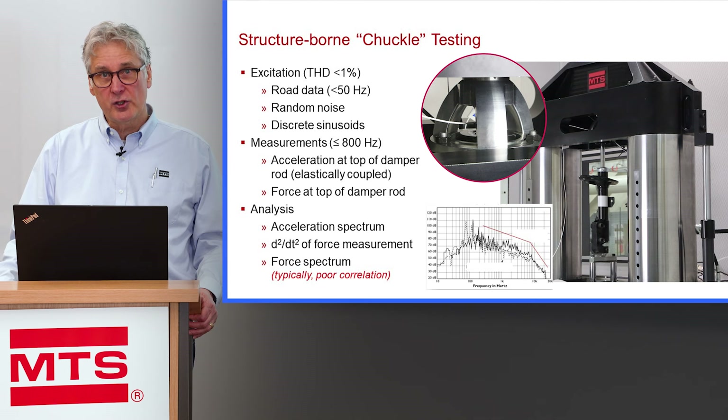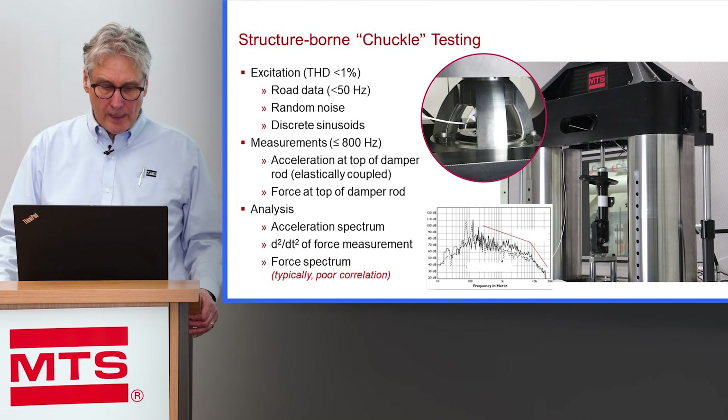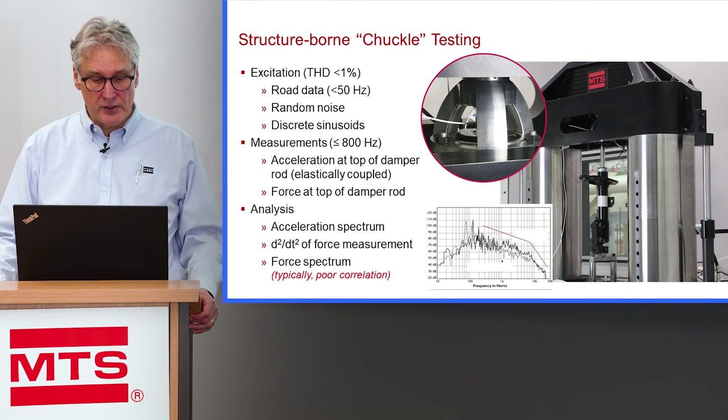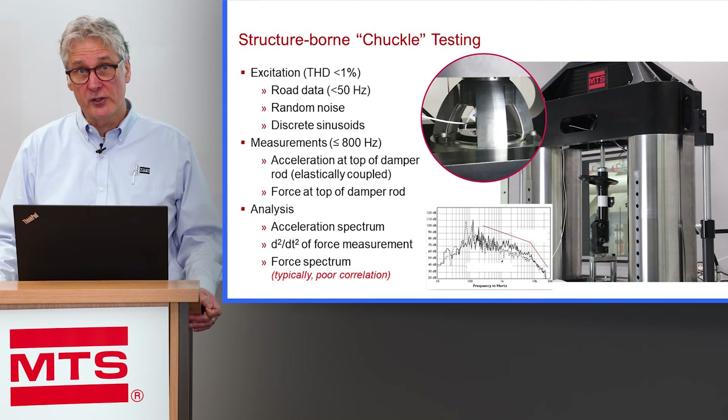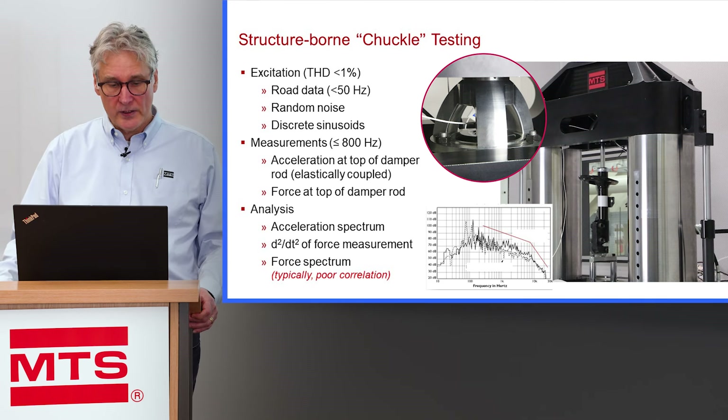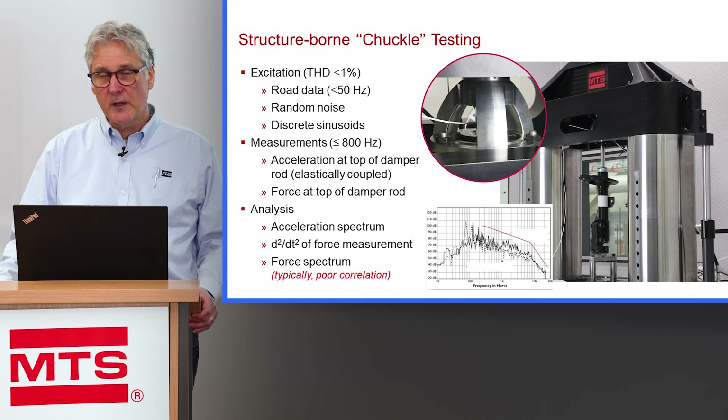Some other methods used to correlate to chuckle on the test bench — when chuckle is known to be a problem — is to look at the double derivative of the force. That one doesn't have as much of a natural physical correlation as to why it correlates to a chuckle problem; I think it's because it's just another form of acceleration. The force spectrum itself seems to be the more natural spectrum to analyze for chuckle, but in traditional damper systems the force measurement isn't a high bandwidth transducer.